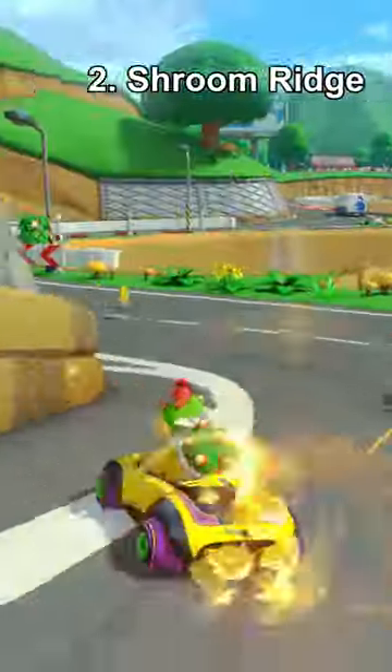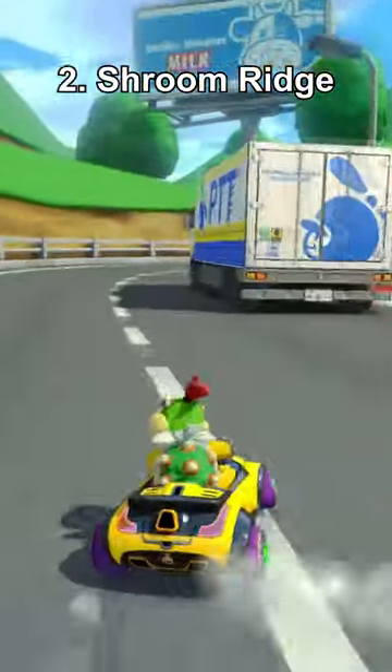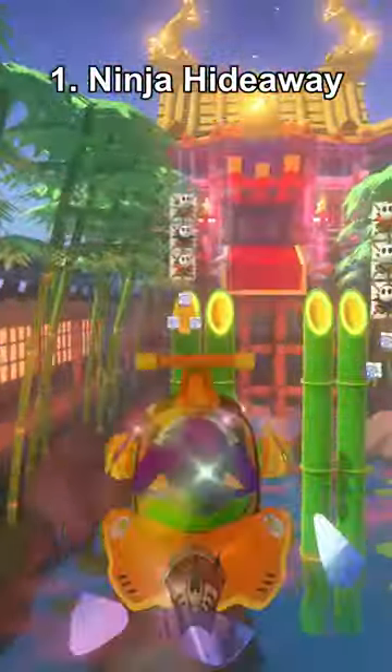Number 2, Shroom Ridge, only because of the dope-ass music and the nice shortcuts. And number 1 is obviously Ninja Hideaway. It's got a structure unlike any other Mario Kart track, and it's visually gorgeous. We need more tracks like this.